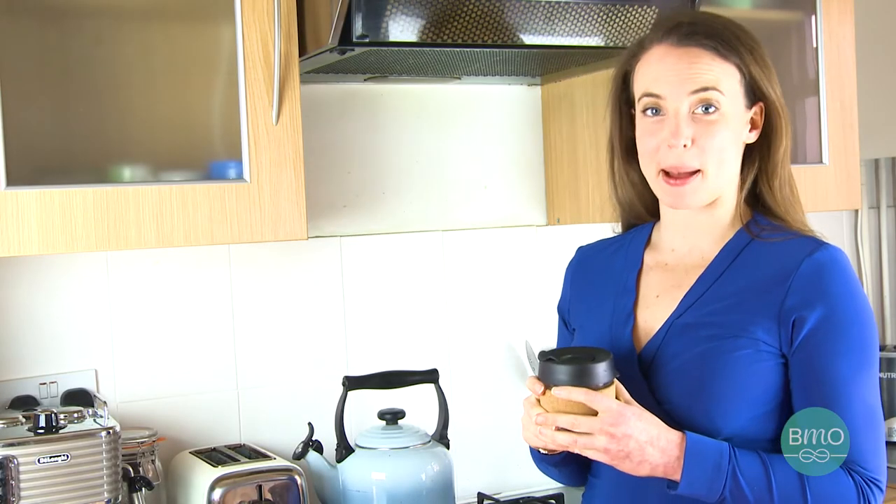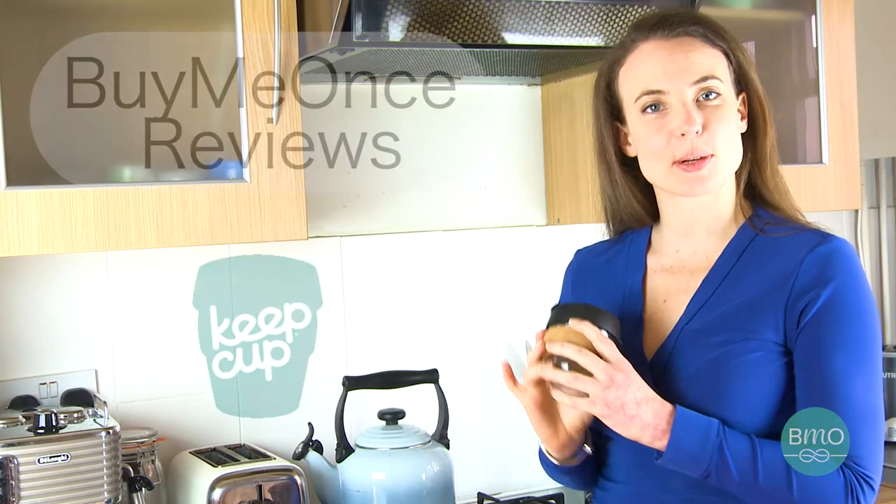Hello, I'm Tara Button. I'm the founder of BuyMeOnce.com and today I'm going to be talking about the Keep Cup.